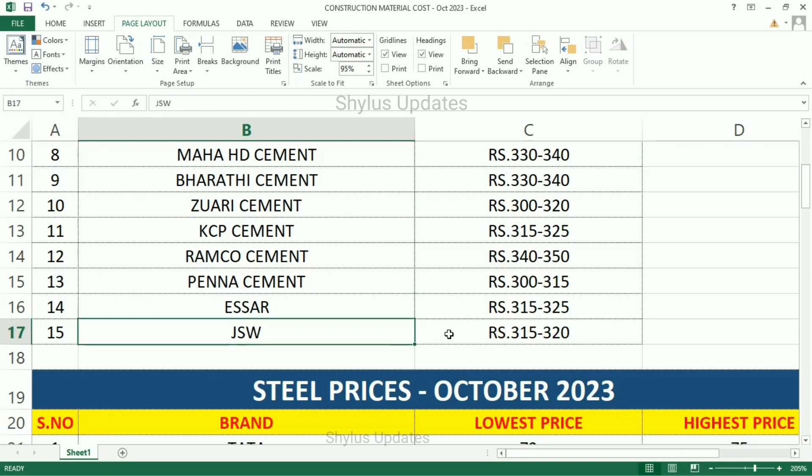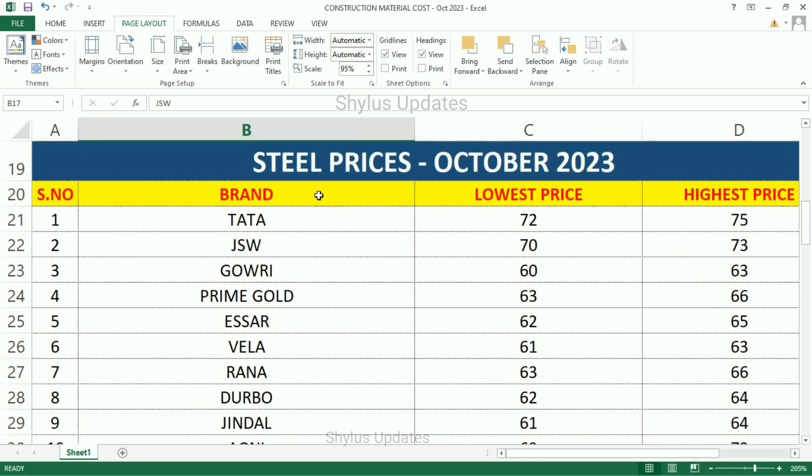JSW Cement Rs. 315–320. Now let us see the steel prices.